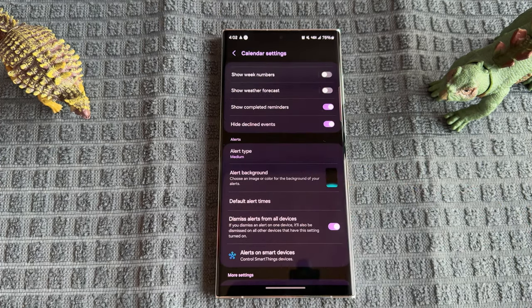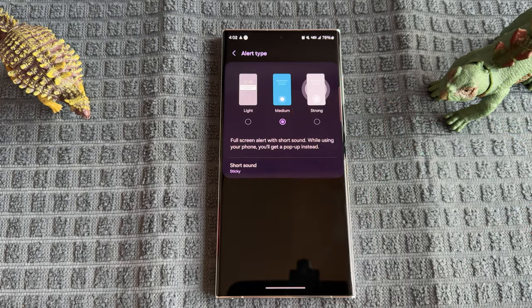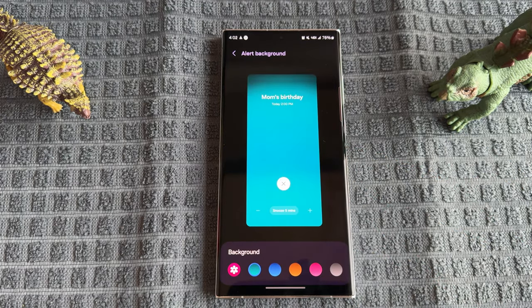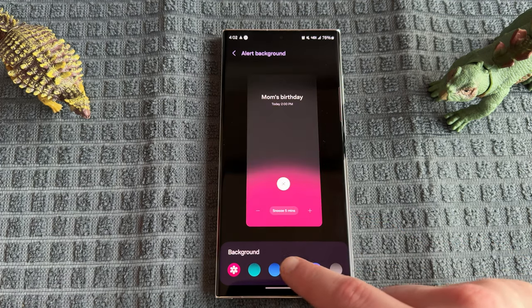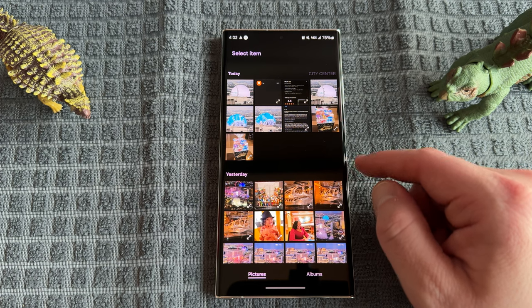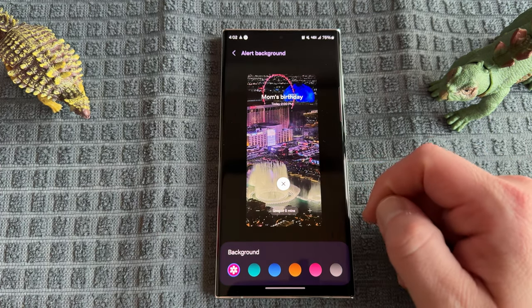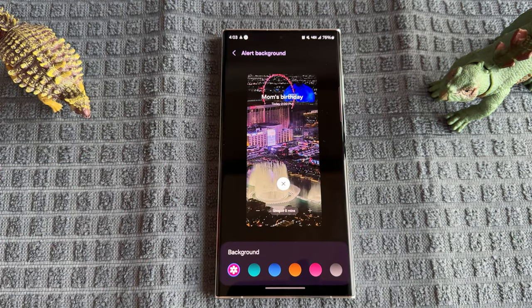Down here they've also added the customized alert background. If you choose alert type and select a strong alert or medium alert — both full screen — you'll get the default full screen alert background color. But now you have different color gradients to choose from, and you can see all the gradient options and play with them to find what you prefer. You can also choose a background from your photos. I've got a bunch of photos I've taken here in Vegas — there's a really nice one from my hotel room of the Sphere and the Bellagio fountains. I'll use that as my calendar alert background. You can change it to any photo you want, and it applies to calendar as well as reminders and other apps like alarm.